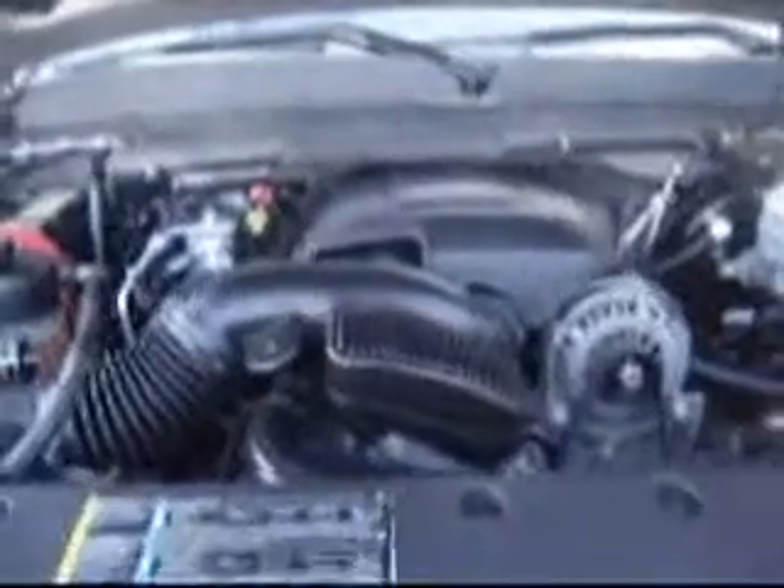This 2007 GMC Sierra 1500 is powered by a 4.8 liter engine. It's got 17 inch wheels, and the tires are in great shape. It's a crew cab, 4 door, short bed, and it's got a bed liner.